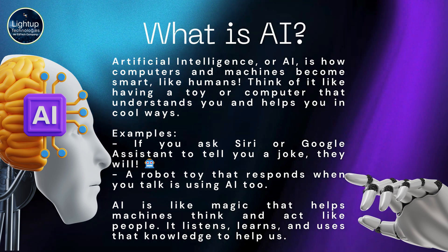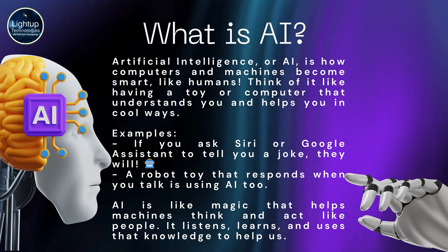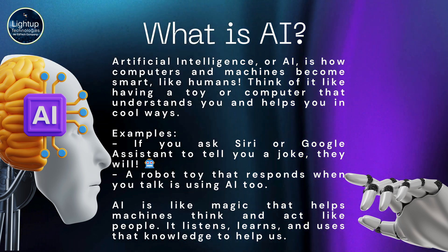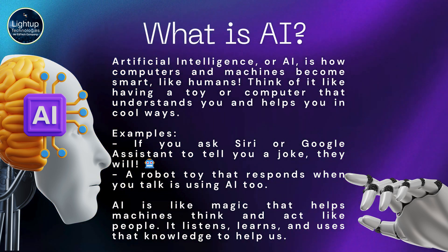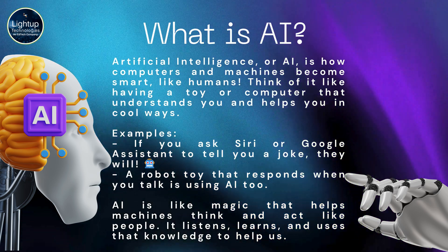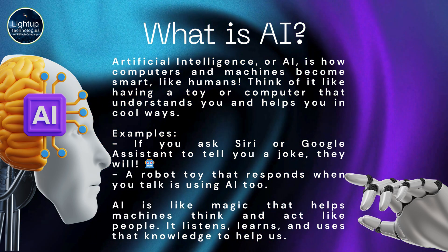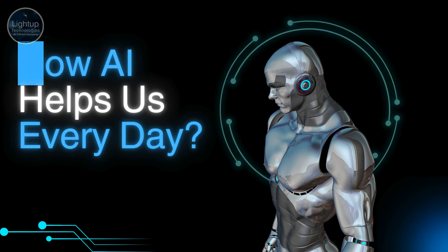Examples: if you ask Siri or Google Assistant to tell you a joke, they will. A robot toy that responds when you talk is using AI too. AI is like magic that helps machines think and act like people. It listens, learns, and uses that knowledge to help us.